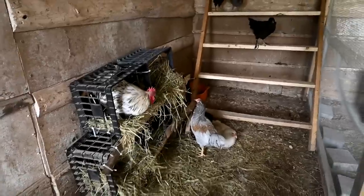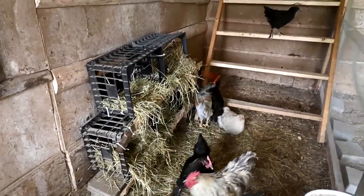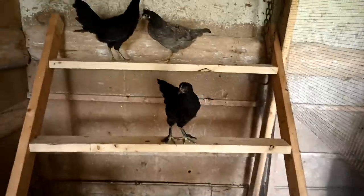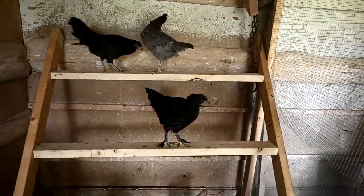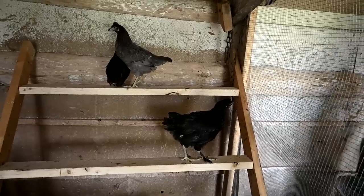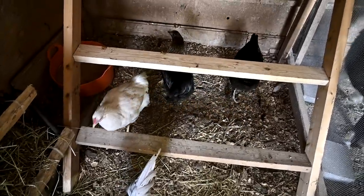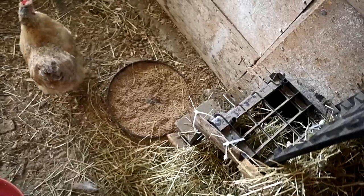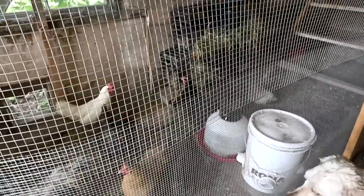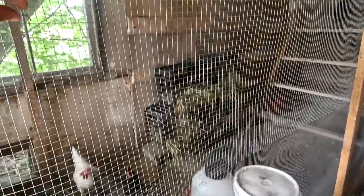Even the rooster loves my nesting boxes! They're pulling all the straw out but they love it. No eggs yet. I'm gonna have to get more straw. I'm going to paint this hardware cloth black — they say if you paint chicken wire black it makes it disappear so you can see better through it, so I assume it's the same with hardware cloth.